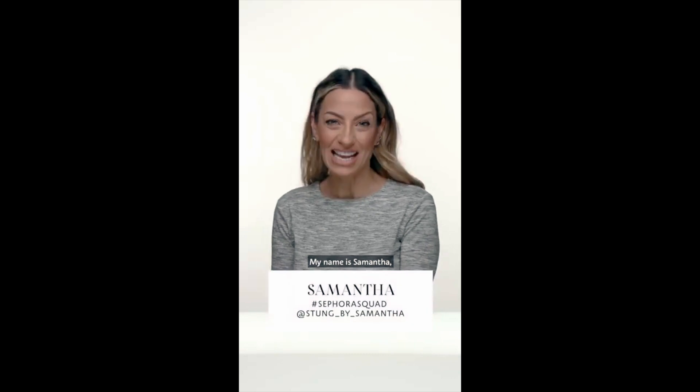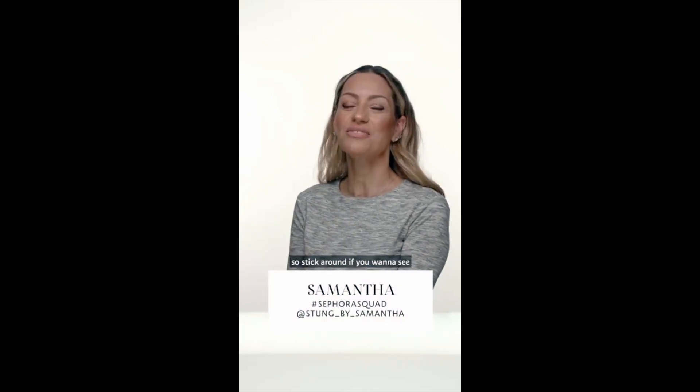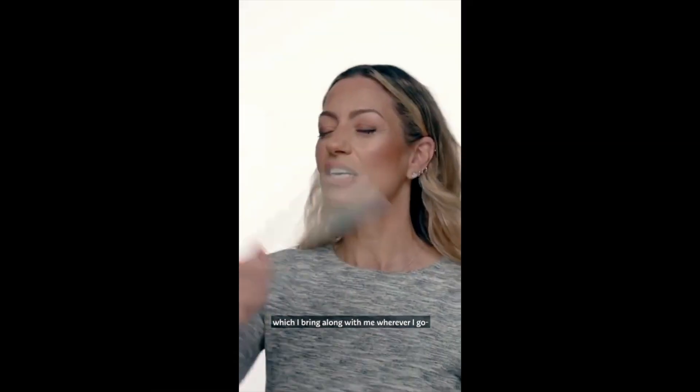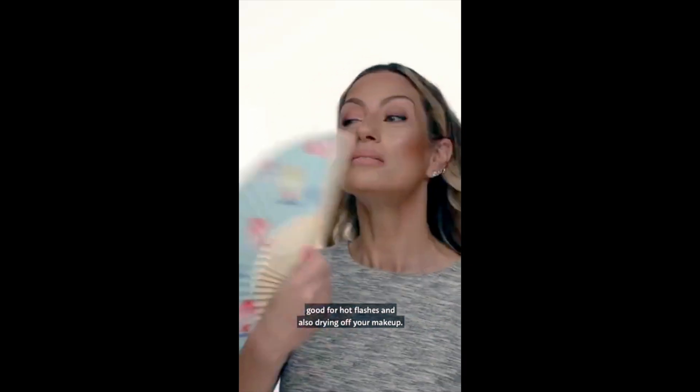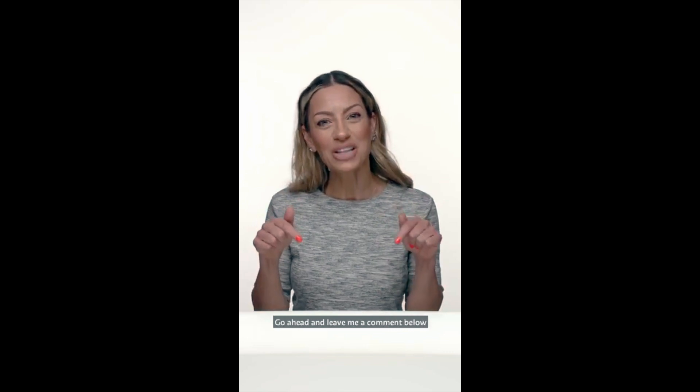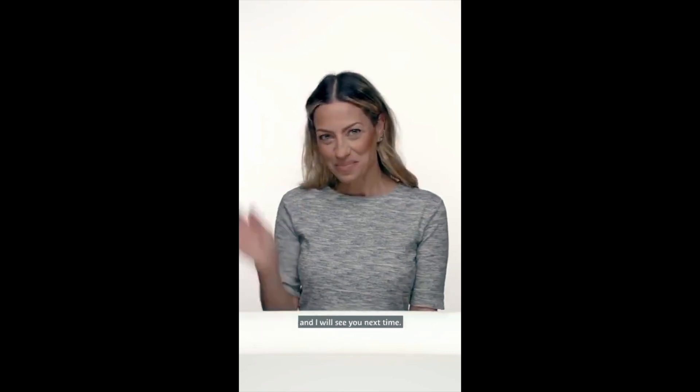Hi everybody, my name is Samantha and today I'm here with Sephora and we're doing a glowy foundation look, so stick around if you want to see how I got the glow over 50. Thanks so much for watching — I hope you guys learned something and you like this look. Go ahead and leave me a comment below and I will see you next time, bye!